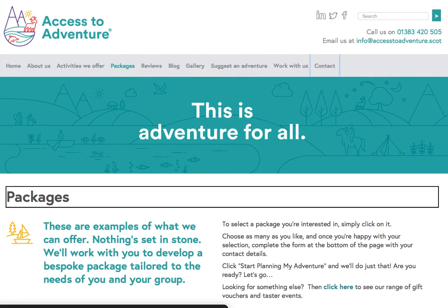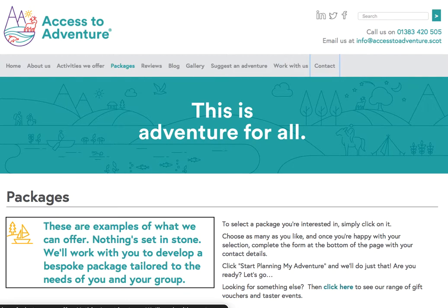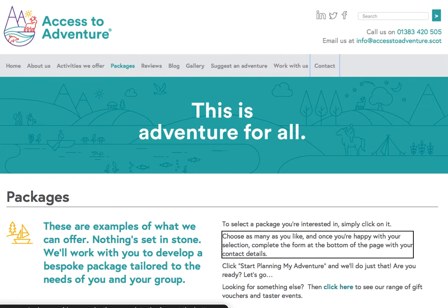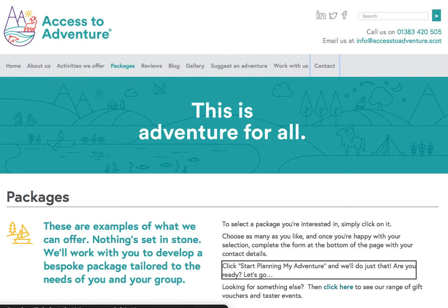Heading level 1: Packages. Heading level 2: These are examples of what we can offer. Nothing's set in stone. We'll work with you to develop a bespoke package tailored to the needs of you and your group. To select a package you're interested in, simply click on it. Choose as many as you like. And once you're happy with your selection, complete the form at the bottom of the page with your contact details. Click Start planning my adventure, and we'll do just that. Are you ready? Let's go.